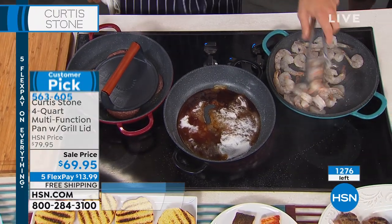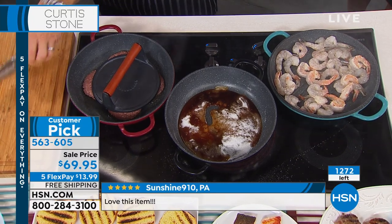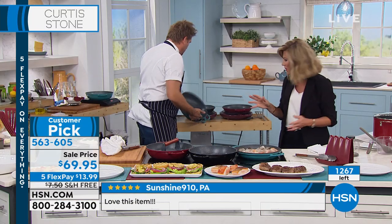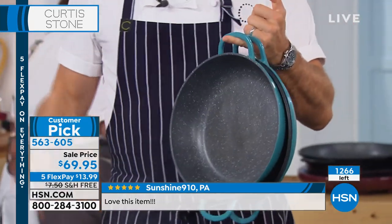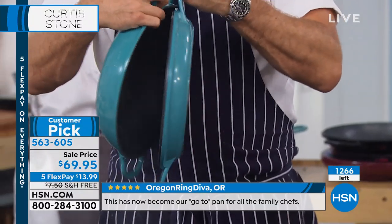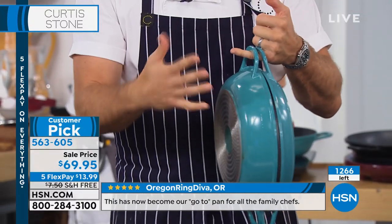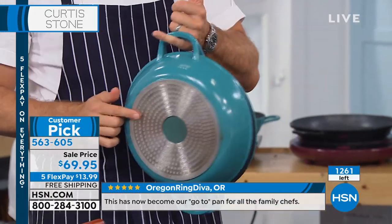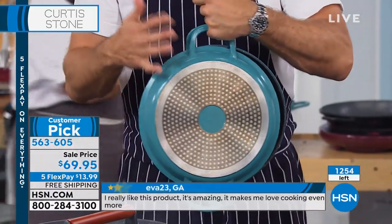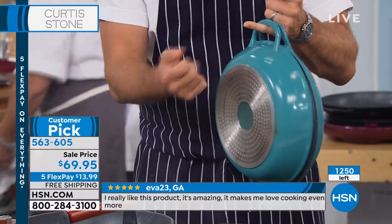Cast iron — you've got to baby it. You've got to season it, you can't have a touch of water, you've got to be careful with it, and cast iron is very, very heavy. If you could pick up two pieces of cast iron and do this — no way. Iron is just a much heavier material than aluminum. It's also a much slower heat conductor. Aluminum is really, really fast, but we still get the strength by putting those stainless steel discs on the bottom. So you still have the strength of cast iron.